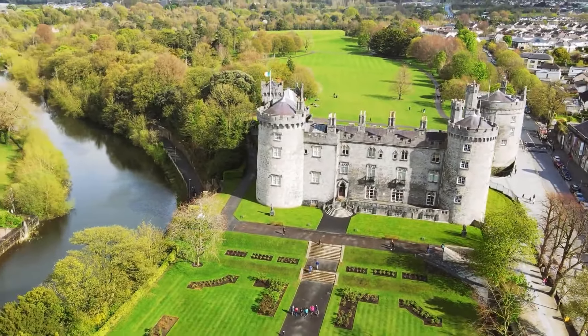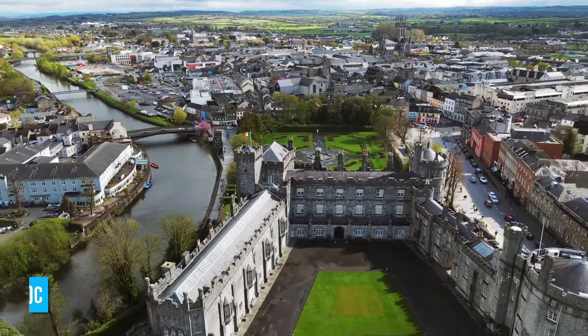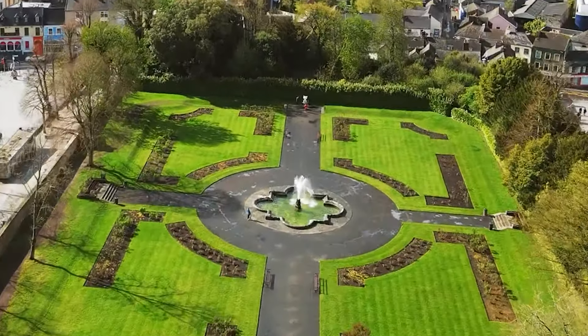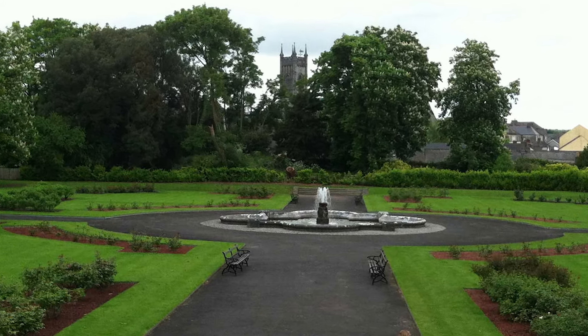But there's more to discover beyond its storied past. Explore sprawling parklands that span a whopping 50 acres, offering astonishing vistas of the Nore River. Lose yourself in meticulously crafted gardens with charming fountains, or meander through the terraced Rose Garden, a haven of tranquility.